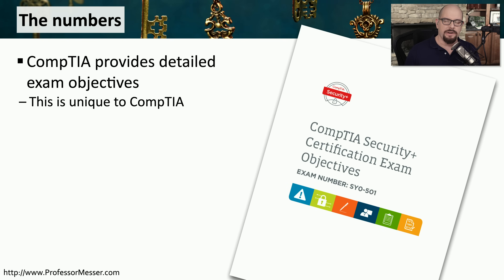One of the things that's very unique to CompTIA is they provide a lot of detail in these exam objectives. This is not a summary of what will be on the exam — this is a very detailed list of everything you need to know before you go into the exam room. This is something you won't find from Microsoft. Cisco doesn't do this level of detail on their exam objectives. It's very unique to CompTIA.